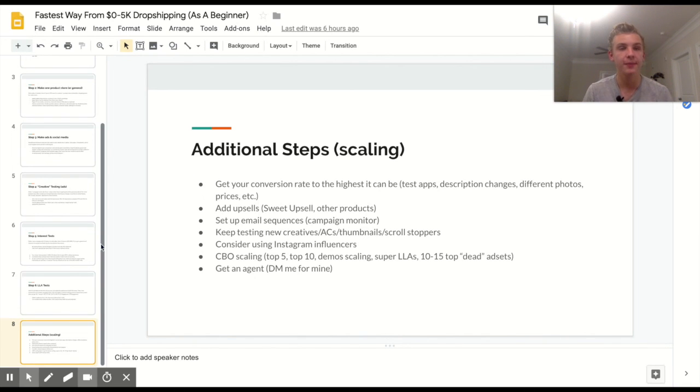The next step for scaling to bigger numbers is getting a fulfillment agent — a person in China who hooks you up with cheaper prices and faster shipping. I really like my agent right now, so if you'd like me to connect you with them just DM me on Instagram. I hope you enjoyed this video — I put a lot of effort into it. If you found value, hit the like button so others can see it. Feel free to DM me on Instagram with any questions about these strategies, drop shipping in general, or anything at all. Thanks for watching — you guys have an awesome day and I'll see you in the next one.